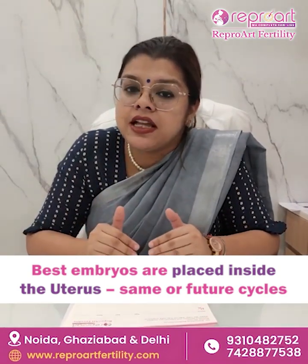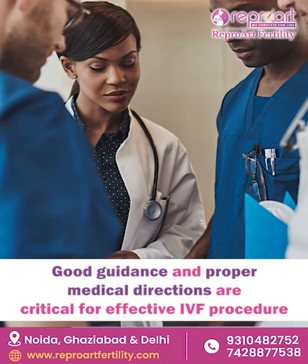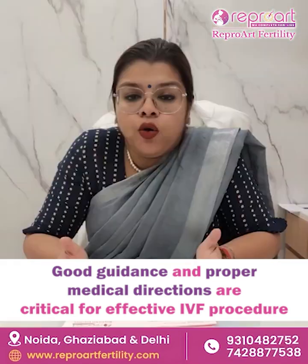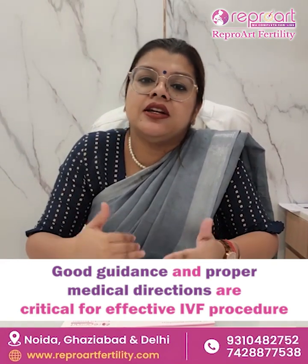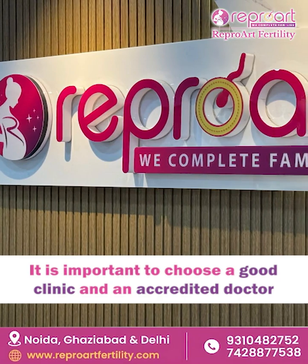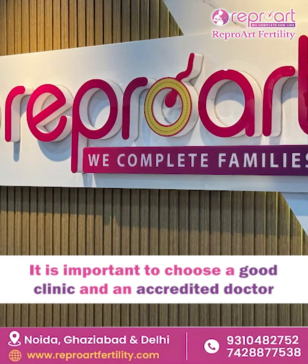It can happen in the same cycle or sometimes in the next cycle. You need proper guidance and medical directions to go through an IVF cycle. With good guidance, it can become a very simple and effective procedure. But small mistakes can make a difference in the results, so it is very important for you to choose a good clinic and a good accredited doctor for going through IVF.